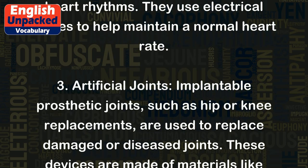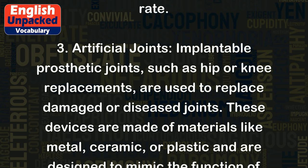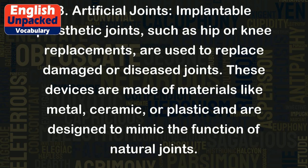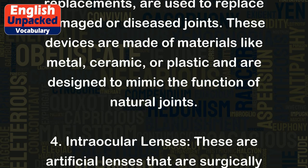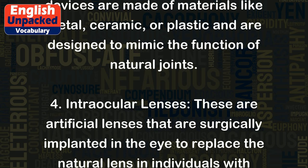3. Artificial joints. Implantable prosthetic joints, such as hip or knee replacements, are used to replace damaged or diseased joints. These devices are made of materials like metal, ceramic, or plastic and are designed to mimic the function of natural joints.